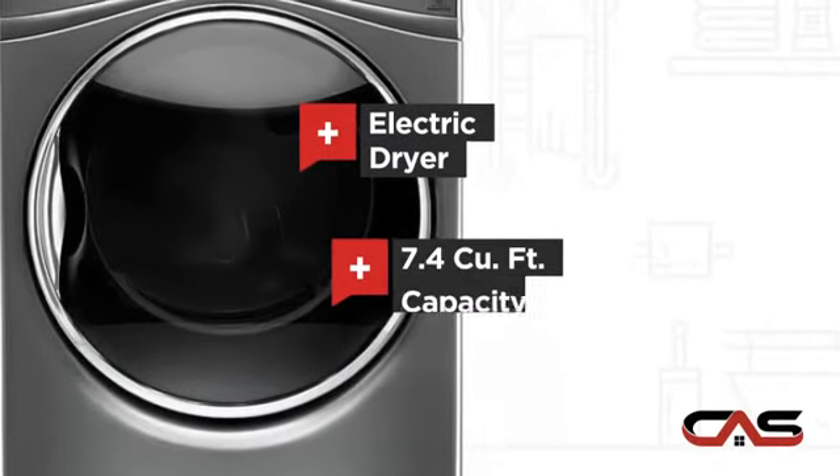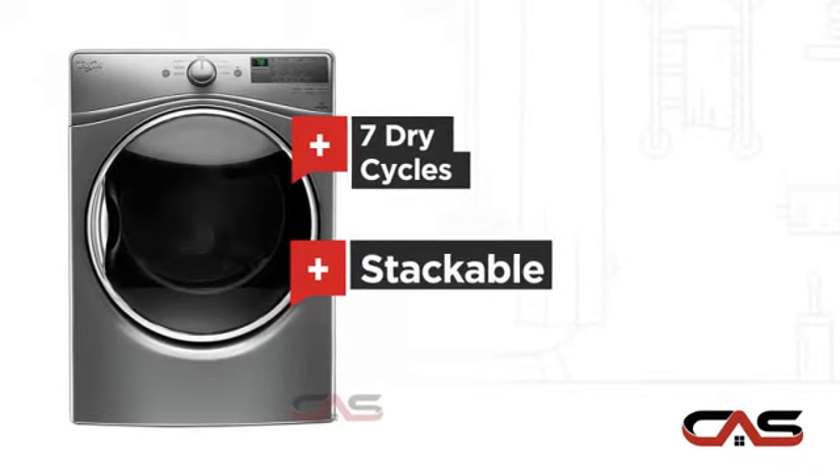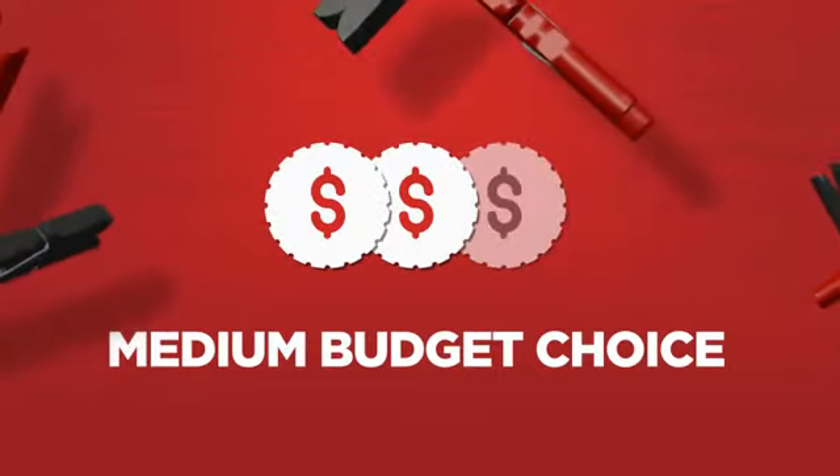7.4 cubic foot load capacity, 7 dry cycles, and stackable. Backed with a full manufacturer warranty, all make it a great dryer on a budget.